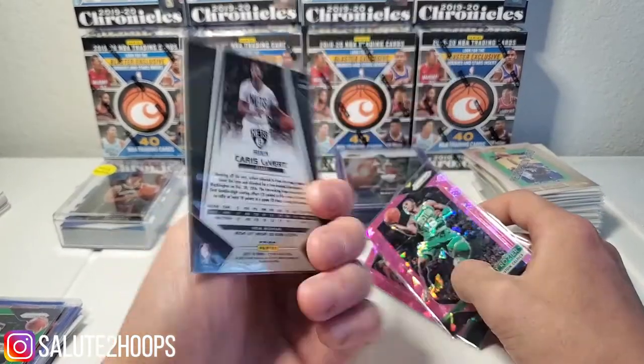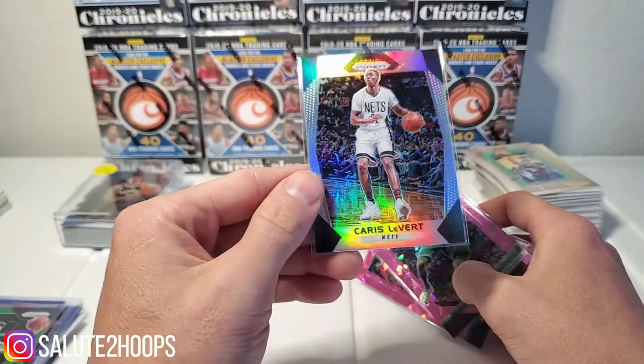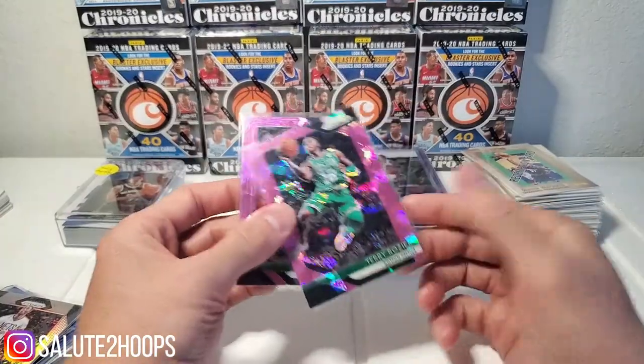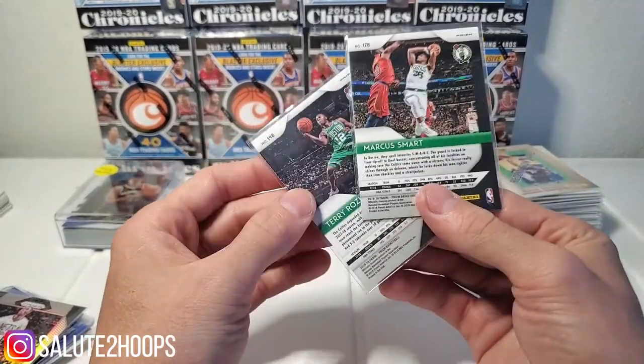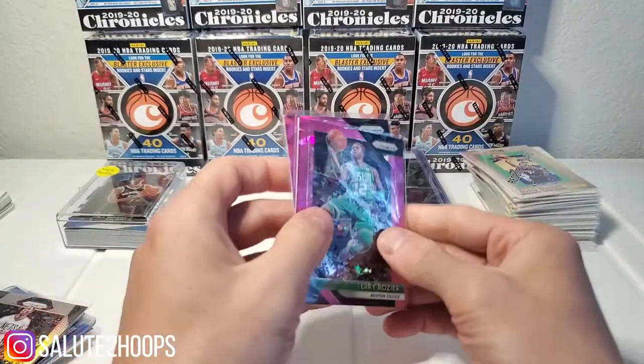Found a Caris LeVert second-year silver Prizm — not bad. Caris LeVert killing it for the Nets. And then Marcus Smart and a Terry Rozier pink cracked ice Prizm, 2018-2019.